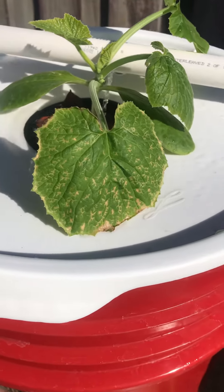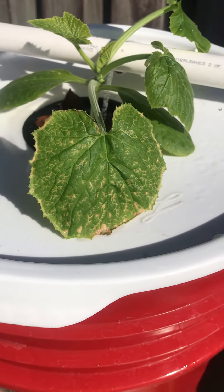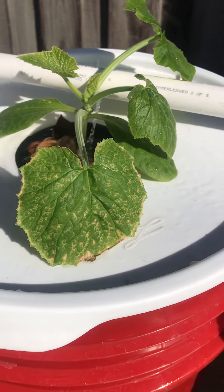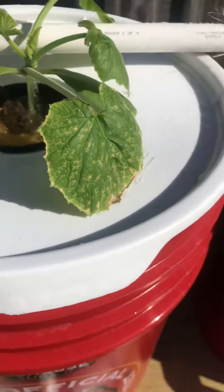This one has some issues here - I don't know what that is, guys. Maybe you can let me know in the comments. I just fed them yesterday and fed them Cal-Mag, calcium magnesium, so maybe this will go away. But I don't know - you tell me what that is.